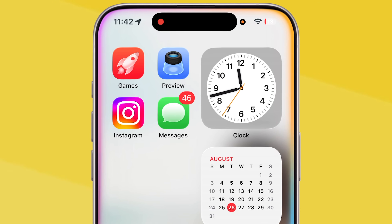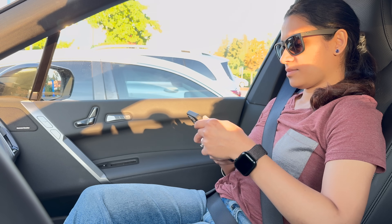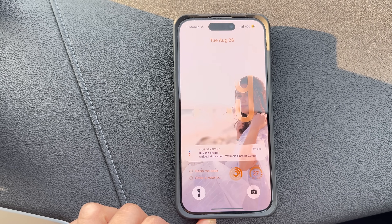Or maybe you're in the kitchen making a grocery list while your hands are messy. You can just say, 'Remind me to buy ice cream when I reach Costco.' Next time you are in the Costco store, you will see a reminder pop up about your ice cream.